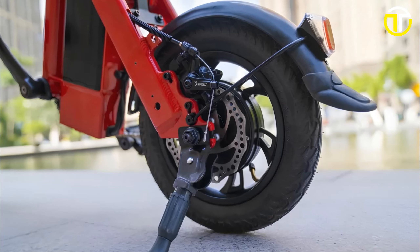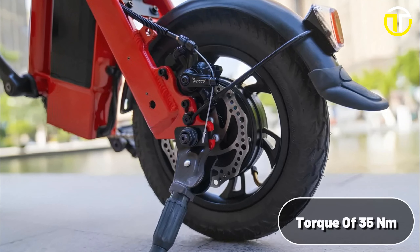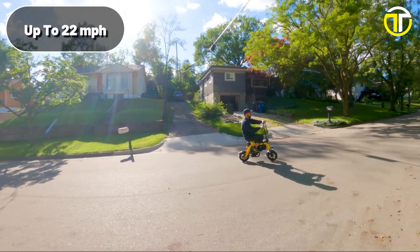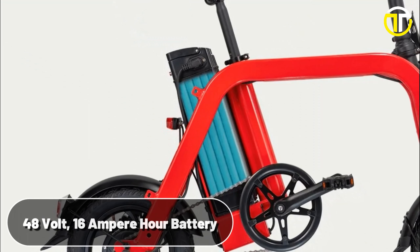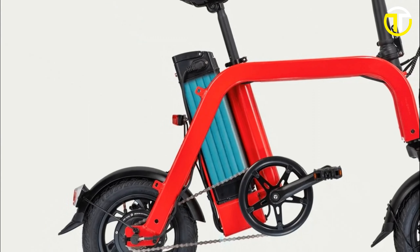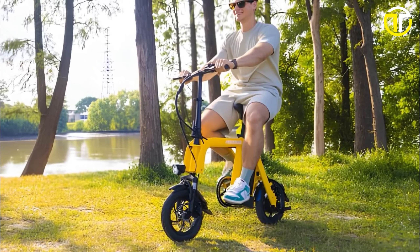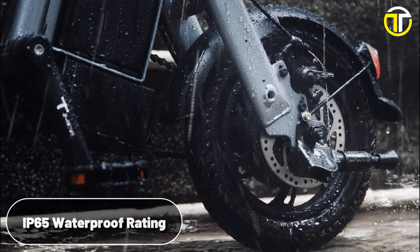At the heart of the Mini Pro is a robust 350-watt motor, boasting a torque of 35 Newton-meters. This dynamo ensures that riders can achieve speeds up to an exhilarating 22 miles per hour. Fueling this prowess is a 48V 16Ah battery, which, combined with an efficient battery management system, offers a commendable range of 62 miles. Protection from the elements is no issue for the Mihogo Mini Pro, with its IP65 waterproof rating.